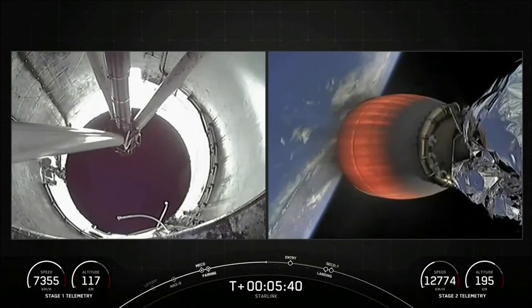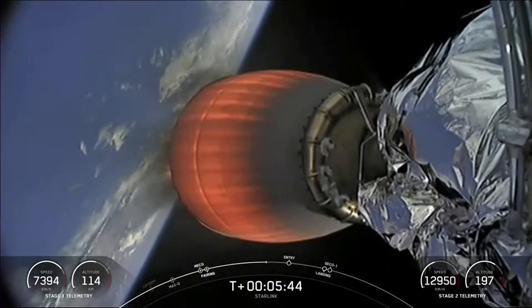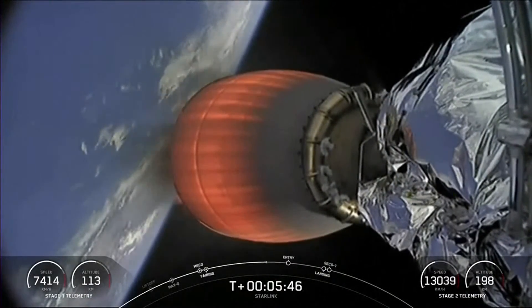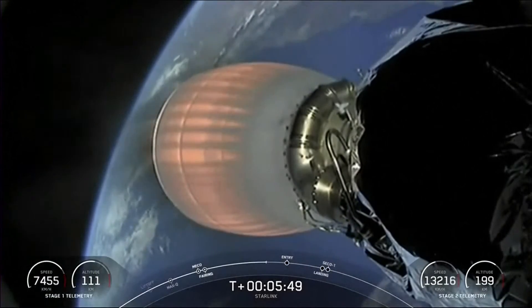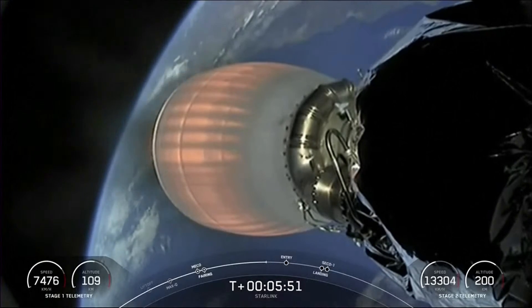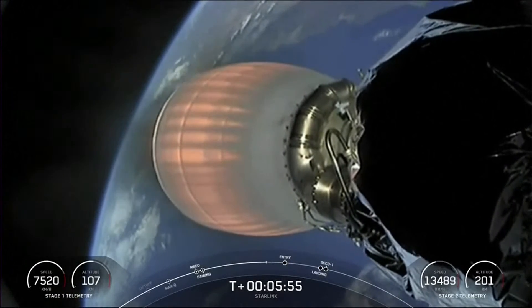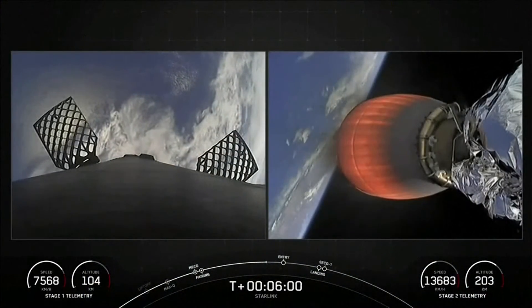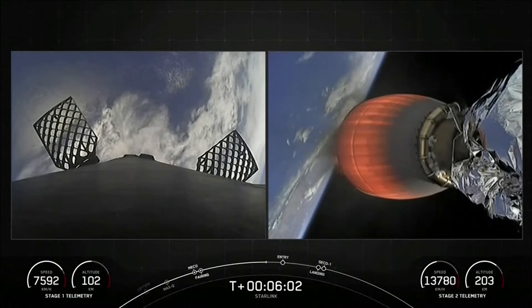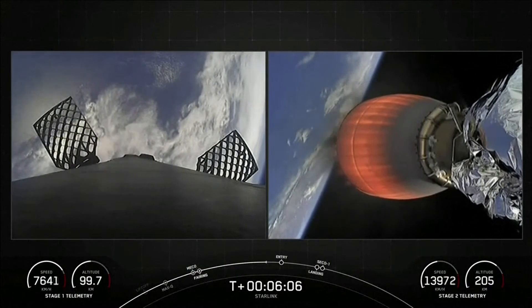Coming up in about a minute or so, we expect Stage 1 entry burn. This is the point at which the first stage will relight three of its Merlin 1D engines in preparation for landing. We expect that entry burn to begin in just around 40 seconds from now.